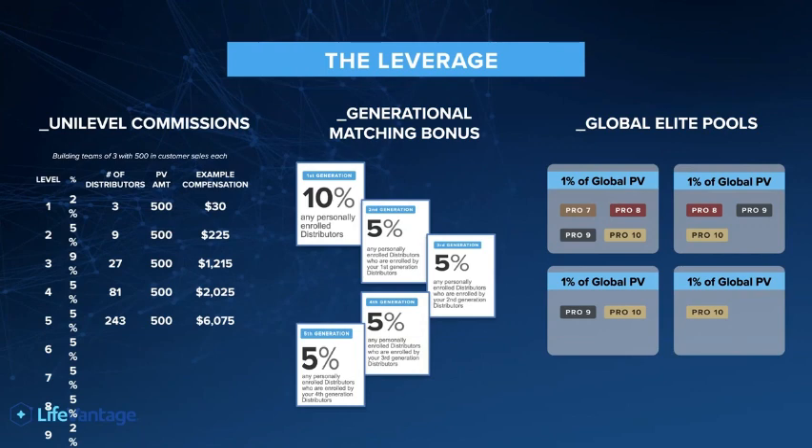Now, I go out and I enroll my friend Julie. You also would earn 5% of Julie's check — a check match of whatever she's paid every single month — because you went out and maybe helped her, my new distributor, be successful too. You get paid a 5% check match four levels deep once you get to the level of Pro 3.